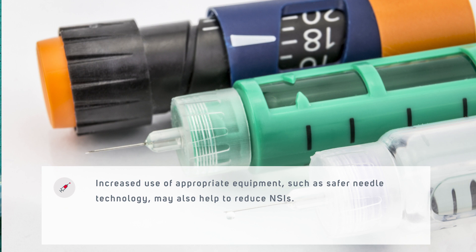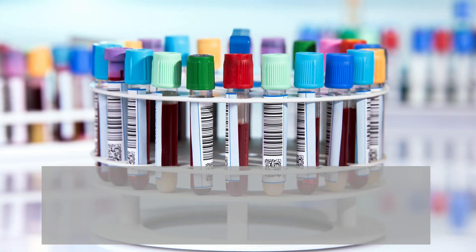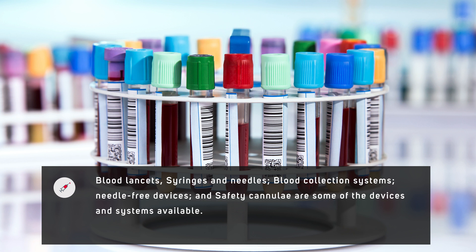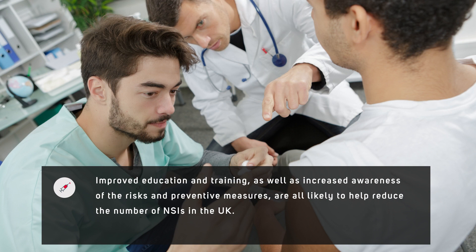Increased use of appropriate equipment such as safer needle technology may also help to reduce NSIs. Blood lancets, syringes and needles, blood collection systems, needle-free devices and safety cannuli are some of the devices and systems available. Improved education and training, as well as increased awareness of the risks and preventative measures, are all likely to help reduce the number of NSIs in the UK.